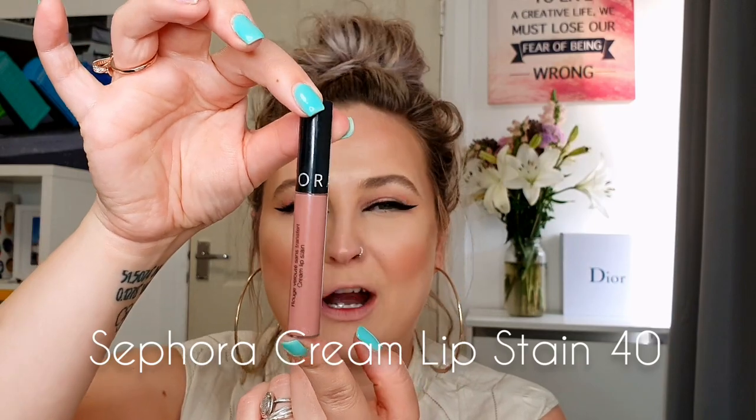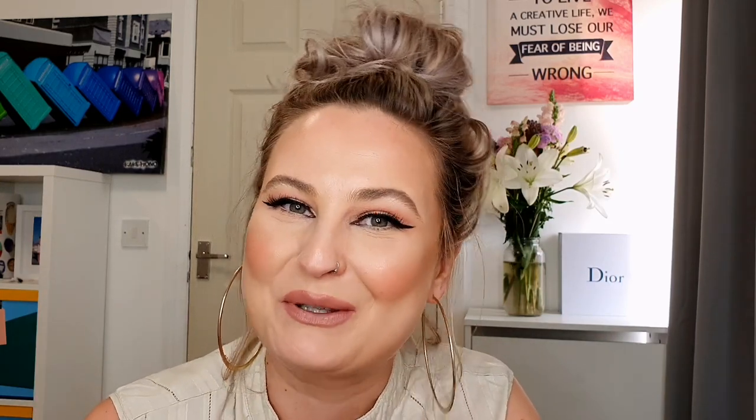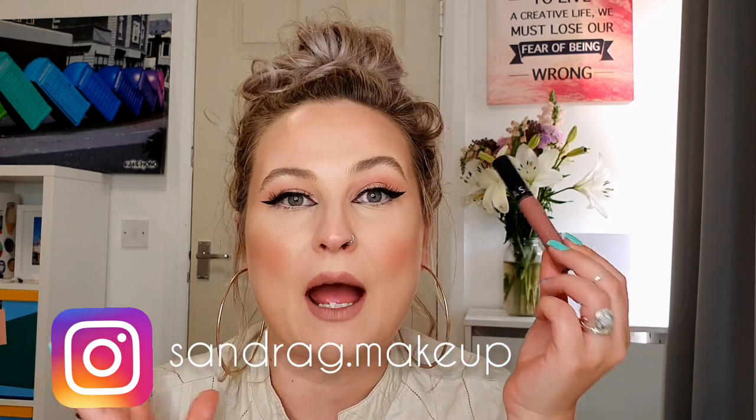The next lipstick I have here is the Cream Lip Stain from Sephora Collection in shade 40, and it's a very very beautiful cold undertone nude. You know that I absolutely love all the Sephora cream lip stains — they are amazing. I really love the texture. I actually cannot feel the lipstick on my lips, which is amazing. They are long-lasting and they look absolutely fabulous.